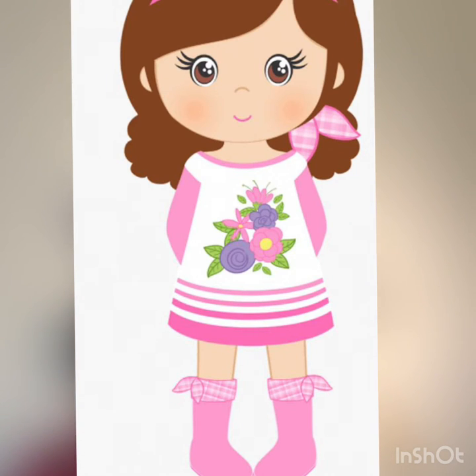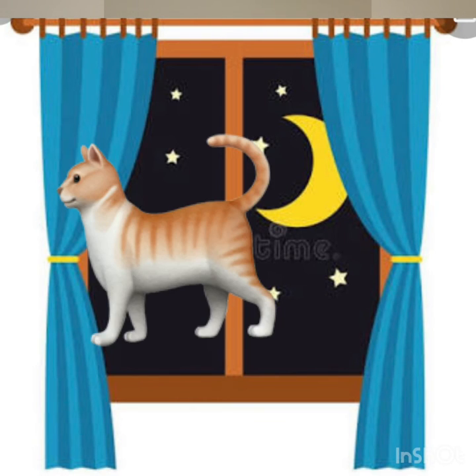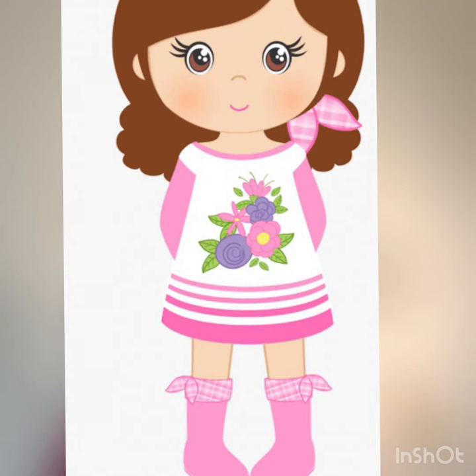And then she heard meow meow. Tina said, oh dear, what do I hear? Grandma said, look outside the window. She looked out of the window and saw a cat. Meow — cat! Tina went back to her cake.